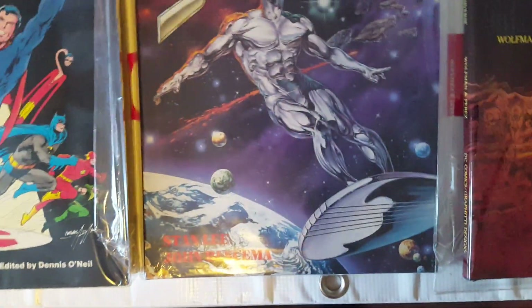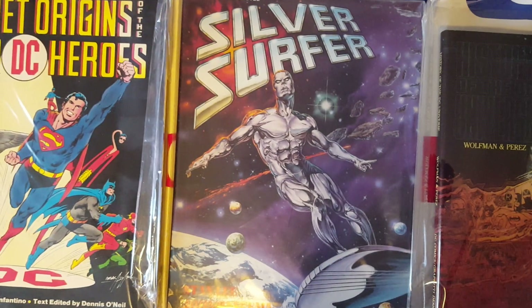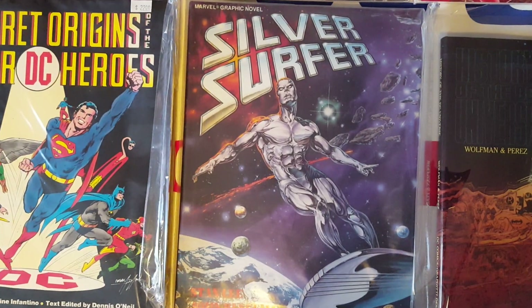Here is a Silver Surfer graphic novel — a very nice book to have and a very nice read. Of course, I like collecting the Silver Surfer.